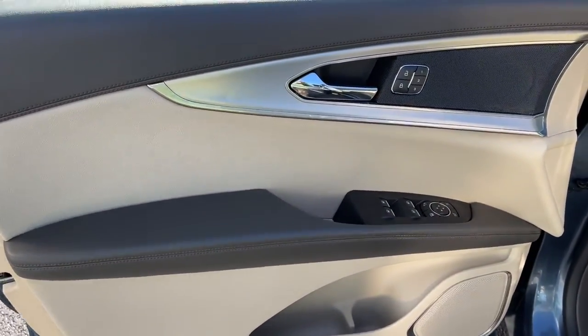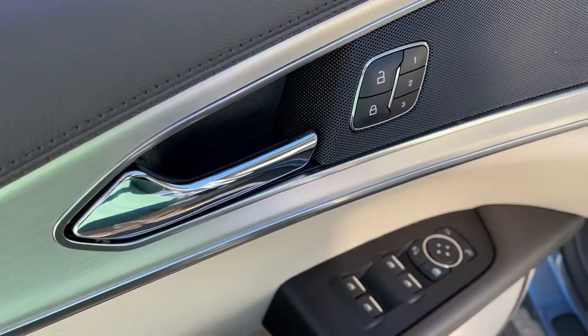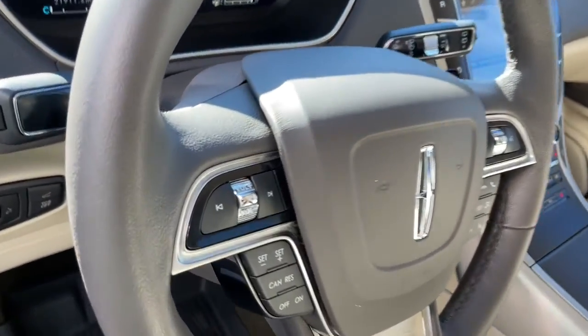Don't miss the opportunity to experience a new level of comfort and versatility. Get behind the wheel of this luxurious Nautilus. Our team will give you an outstanding test drive experience — stop in today.